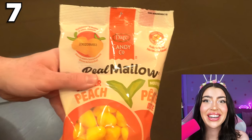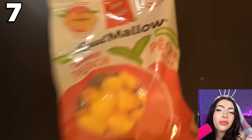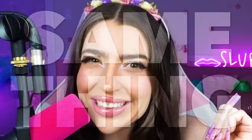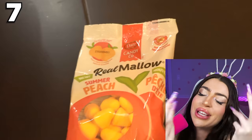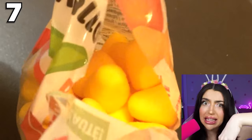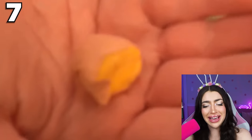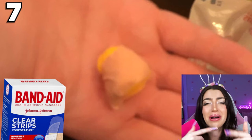Peach flavored marshmallows — the perfect spring snack! Now when your mommy tells you you gotta eat more fruits and vegetables, just show her this bag — you're practically eating a peach right off the tree! So allegedly this person went to the store and bought the bag of candy — I mean fruit! And when they went to open the bag and stick their hand inside, they didn't find fruit, and they also didn't find any marshmallows! They found a peach flavored marshmallow, but with a band-aid wrapped around it!